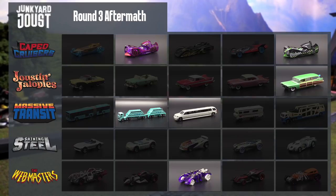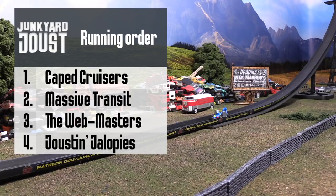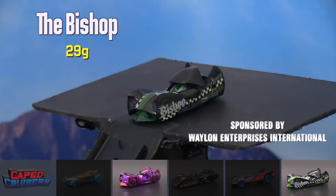They're going to go into this next round looking good. Joustin' Jalopies still have the Woody. Massive Transit only has two now, and the Webmasters are down to one. This is going to put Massive Transit up to 15 points, followed by Caped Cruisers at 13. The Webmasters are ahead of Joustin' Jalopies by three points. Caped Cruisers are going to hit the road first in round four, starting with the Bishop.